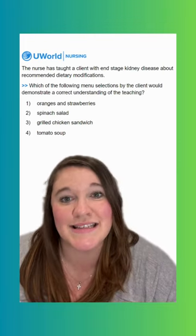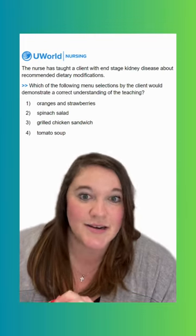Option two says a spinach salad. This is going to be an incorrect option. Spinach is really high in potassium, so we want to avoid it.